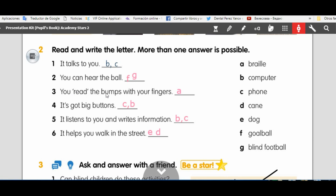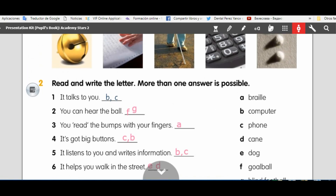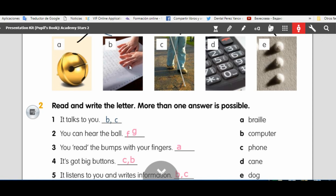Now: you read the bumps with your fingers — in what? Braille. Okay, in braille, remember? In braille, you read the bumps with your fingers.